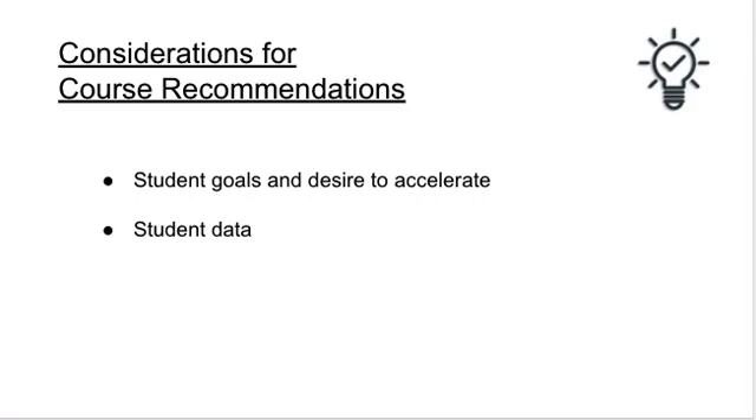Teachers will have two considerations when making a recommendation for students. The first consideration is the goals and desire for a student to accelerate in mathematics, and the second is based on student data. Looking at student data is very different this year. In the past, we've had access to SOL scores in 4th grade as well as more reliable assessments taken proctored in a face-to-face setting such as the MAP assessment. This year, teachers will need to be more creative with data and look at the whole student, relying on student observations, targeted small group instruction, and student conferencing.